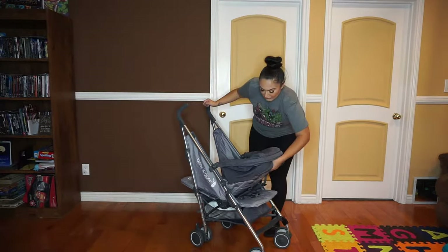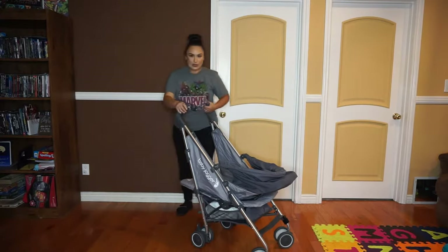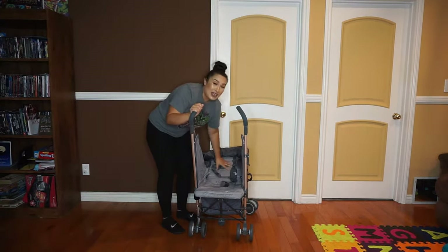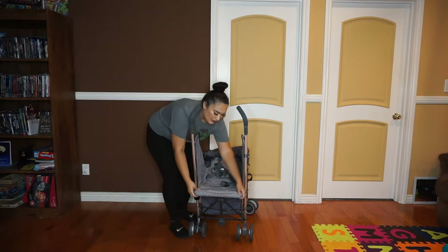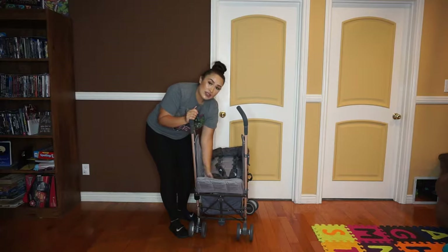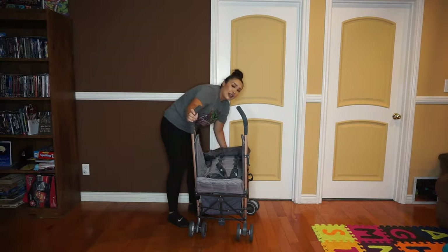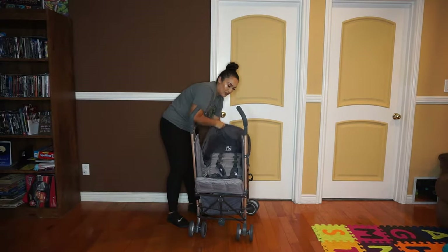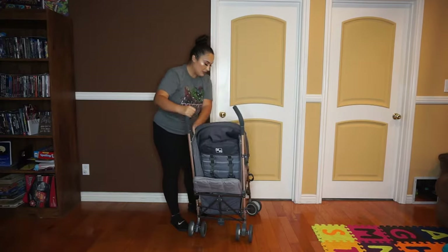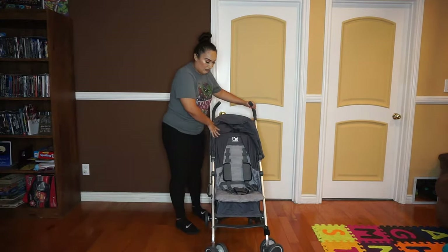The seat reclines very far back — it's practically flat — and you can lift up the footrest so they don't slide down, and there's kind of a stop to it. That's really what I like the most about it. You can lift the back up and then have it forward facing.